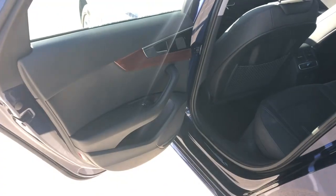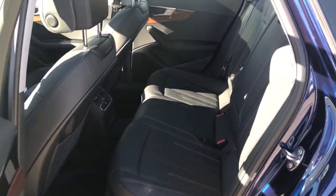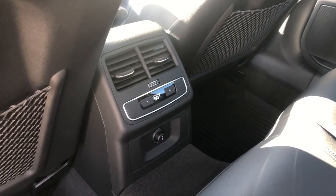The back of the A4. Back seat passengers have good head and leg room. They've got their own climate controls back here and a charging port below.